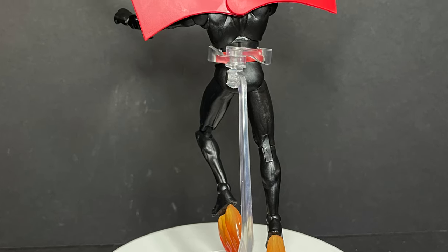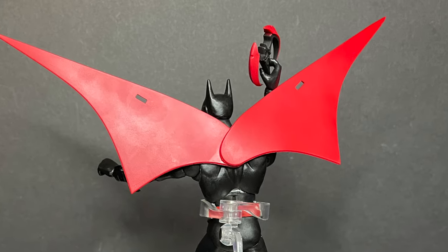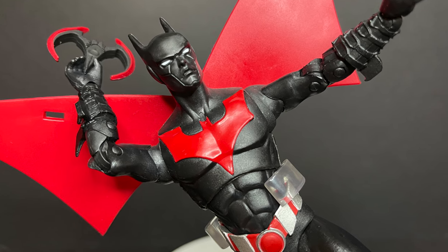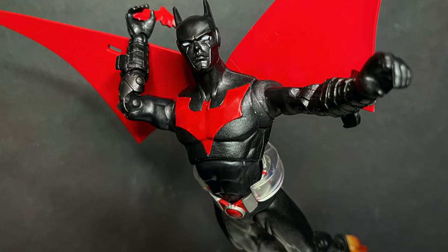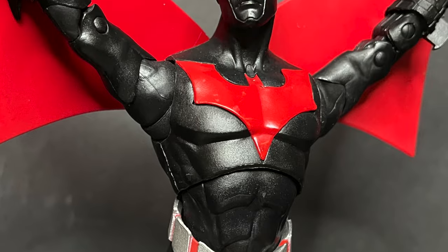This is one of the coolest Batman Beyond figures that I own now in my collection. But I am curious to know what you guys think about it — is this for you? As always, drink some great coffee, eat some great food. But most importantly, remember: we've got Shriek and Blight coming. Now we need Spellbinder, Ink, Ian Peake — the list goes on and on. Let me know what you found. I'll talk to you guys soon. Adios.